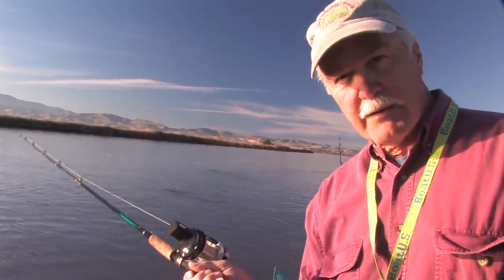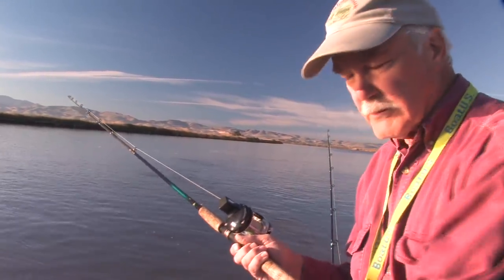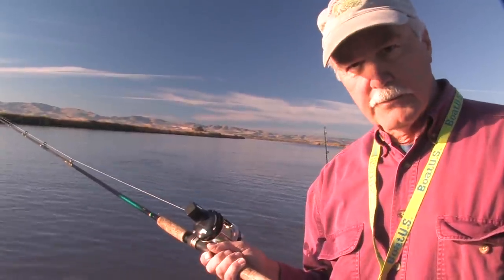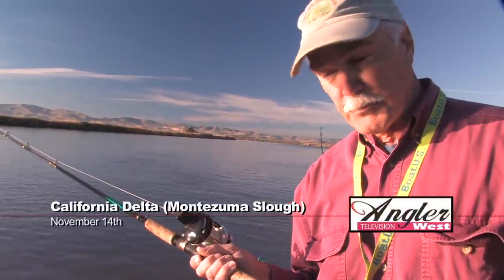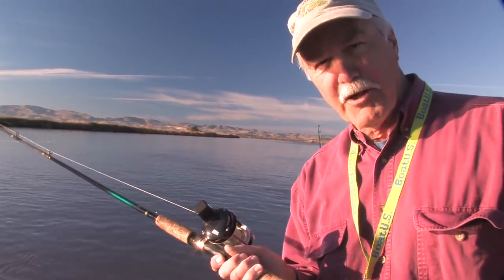When trolling slow with deep divers, it doesn't hurt to set the hook a little bit, although it's not really necessary if you have good sharp hooks. When stripers hit, they hit so hard they're going to take that rod down. When trolling faster with shallow running lures, you absolutely don't need to set the hook — in fact, it's probably not a good idea. You'll just rip it out of their mouth. They have a tendency to hook themselves, which makes them fun.